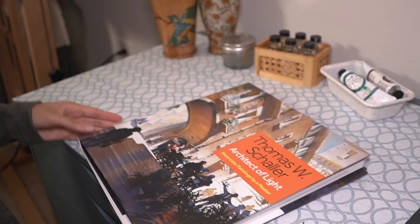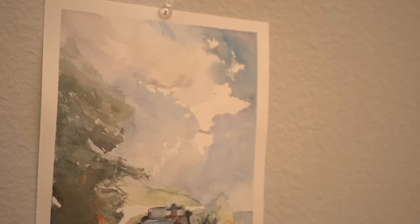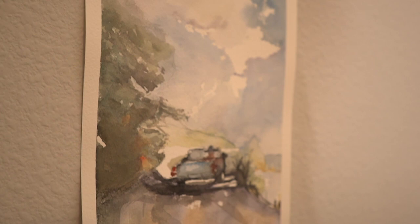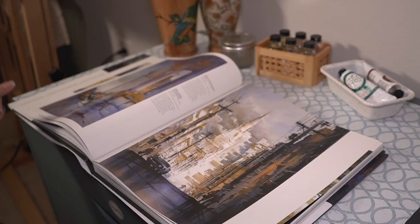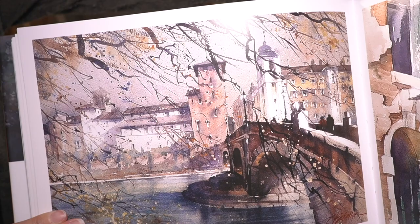I recently used this book in my last video — I did a master study from Thomas Schaller's book. It has the most amazing pictures, just pages and pages of beautiful paintings he's done. This is my go-to watercolor master study book.